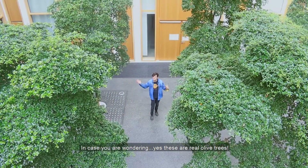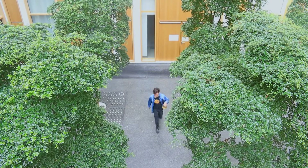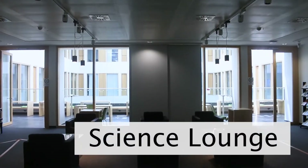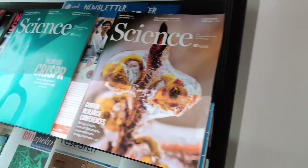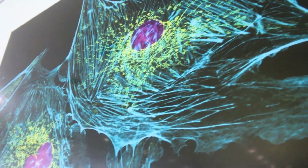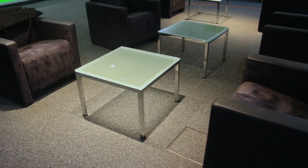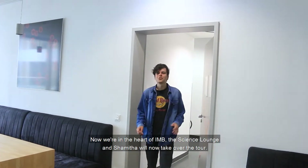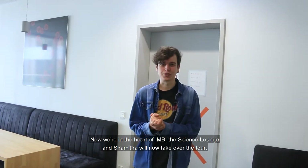And in case you're wondering — yes, these are real olive trees. Next room! So now we're in the heart of IMB, the Science Lounge, and Shamita will now take over the tour.